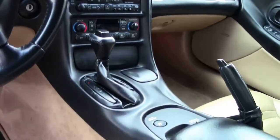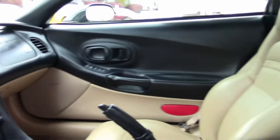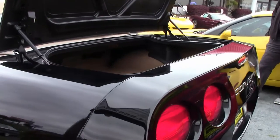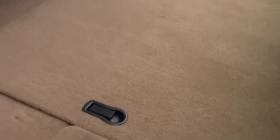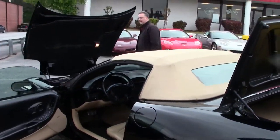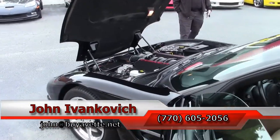Great cruiser cars. Fun to take anywhere you want to go. The fifth generation cars are extremely popular, and lower mileage ones are getting harder to find. Give me a holler: 770-605-2056, or john at buyavet.net if you'd like to know more about this beautiful convertible or any of the hundreds of Corvettes we have in stock.